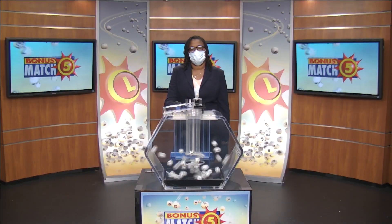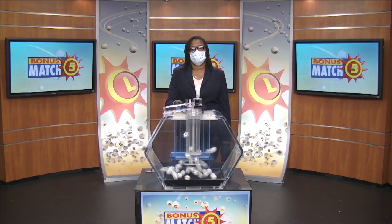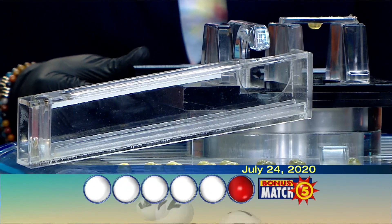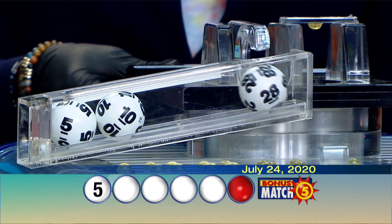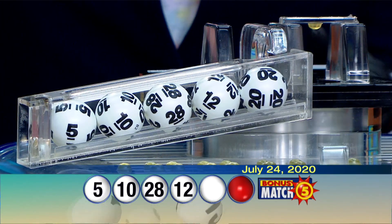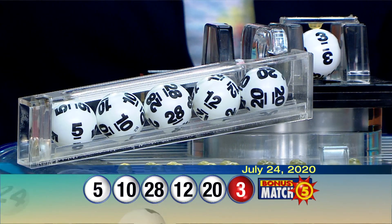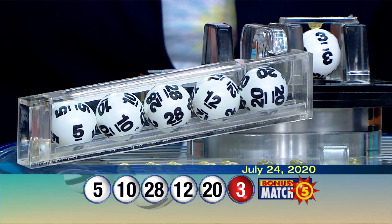Victory Ram from the Maryland Lottery here with lottery drawing official Sherri Robinson. With a top prize of $50,000, let's play Bonus Match 5. Your numbers are 5, 10, 28, 12, 20, and our bonus ball is 3. Again, our winning numbers: 5, 10, 28, 12, 20, and our bonus ball is 3.